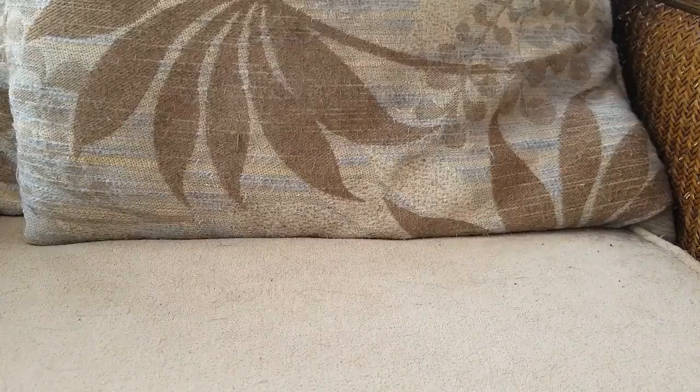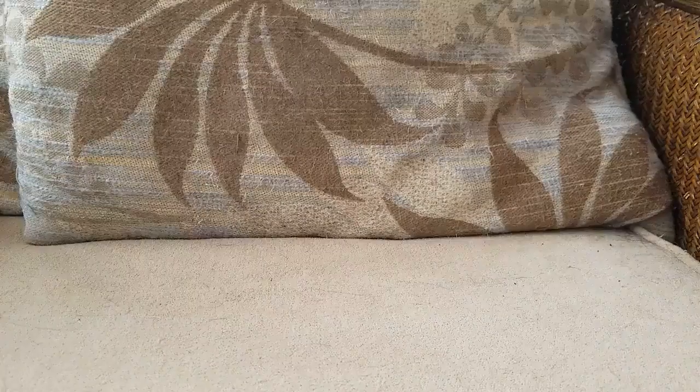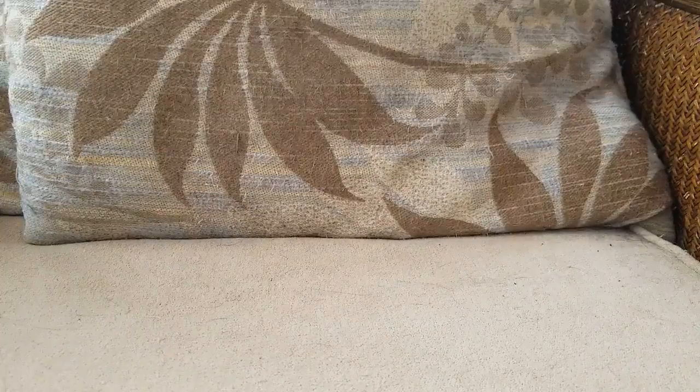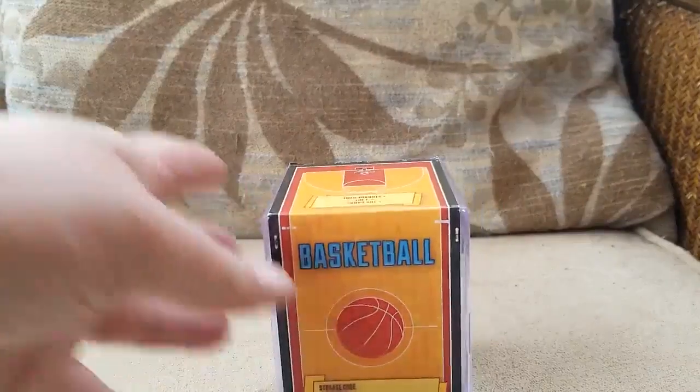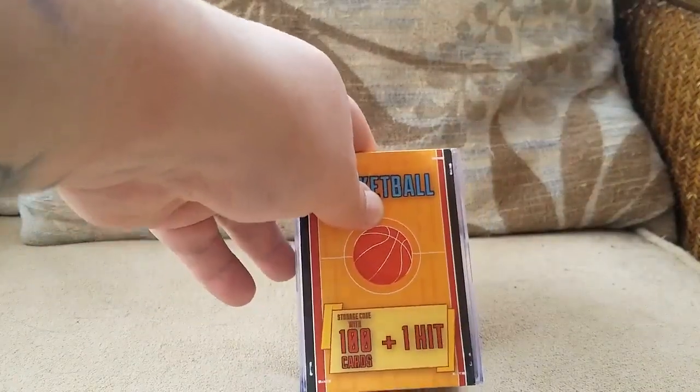Hello everybody, and welcome back. As you saw in the preview, Leroy has given his stamp of approval to a gift that my sister and niece got me over Christmas. For the first time on the channel, I present to you the Walmart Basketball Cube of Mystery.